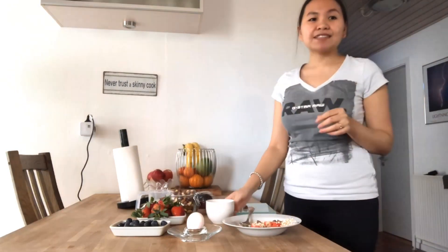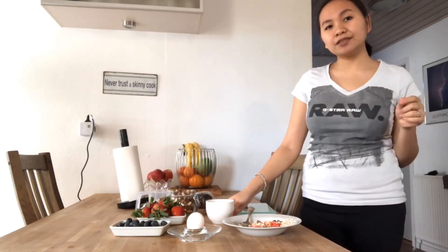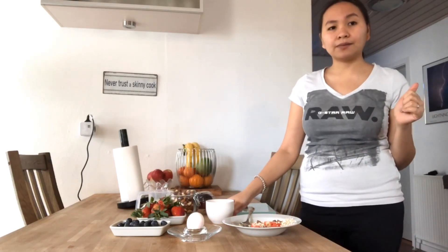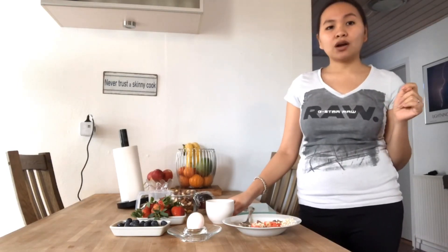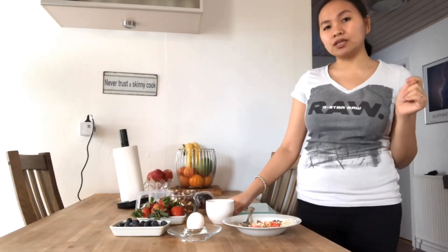Green tea. Besides reducing your risk of cancer and heart disease, green tea benefits the whole body and contains catechins — antioxidants that studies show can help reduce belly fat. If you sip green tea before a workout, these compounds can also increase your fat burn during aerobic exercise.